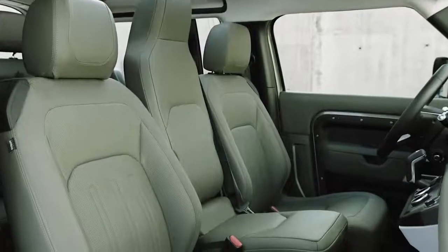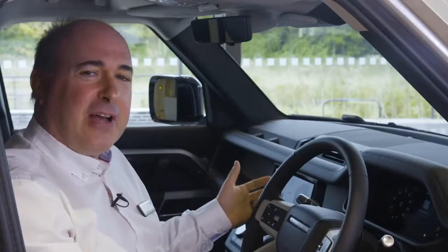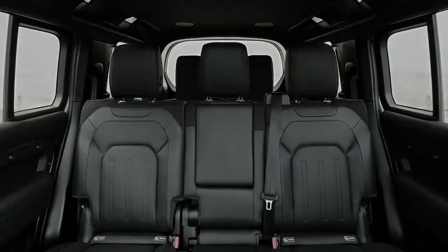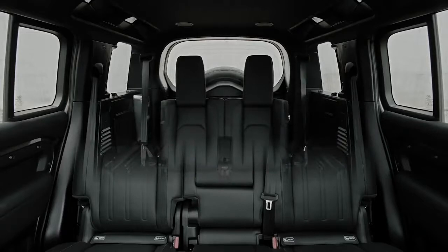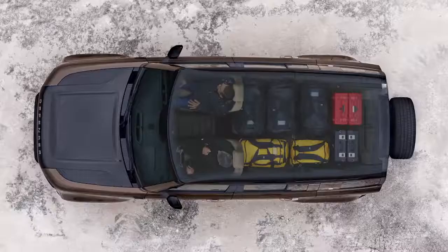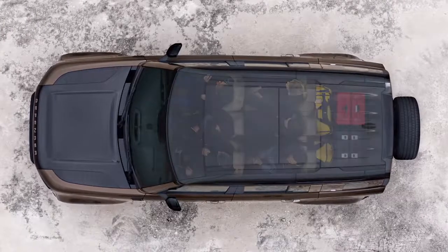It isn't a full-width seat, but it is the one that takes me straight back to my childhood, rumbling around the broken tracks on my uncle's farm. Alternatively, in the 110, you can specify plus two seats for the rear — you can't have these with the jump seat. And of course, the rear seats all fold flat to give you a large, practical load space.